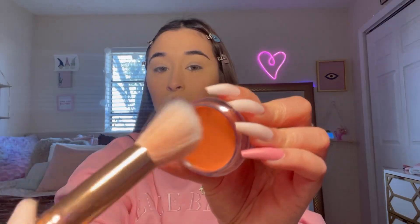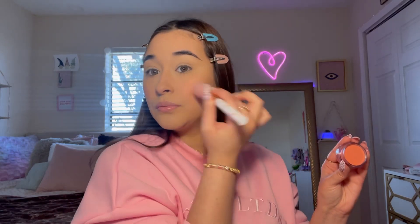I want to try out the elf putty bronzer - I showed this in my ultra haul. I like it so far, I really love that cream bronzer. Now I'm going to use the elf putty blush. This is actually a really pretty color. I had to change my shirt because I was about to pass out.